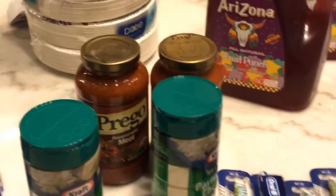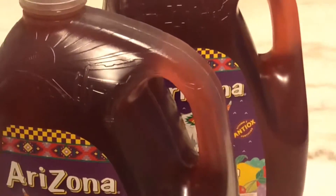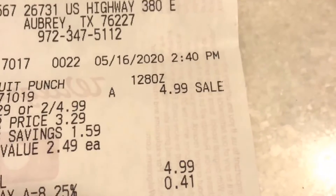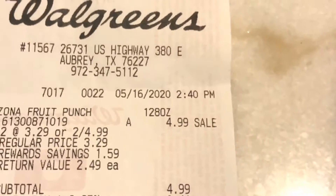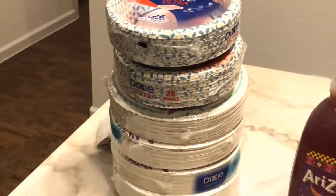My next deal was Arizona tea — two for $4.99. As you can see on the receipt, Arizona tea two for $4.99. I redeemed another 5,000 points and paid only 40 cents out of pocket.